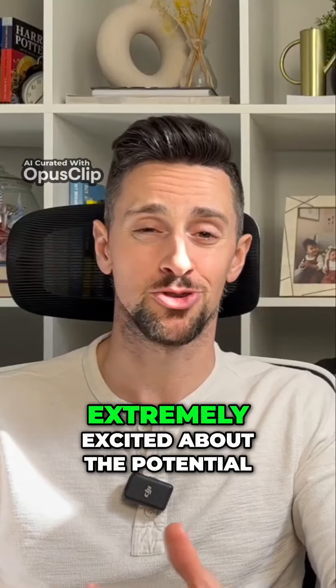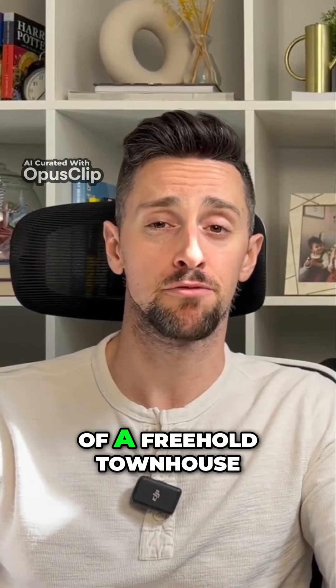If you're a buyer, based on what we've looked at today, you should be extremely excited about the potential of a freehold townhouse.